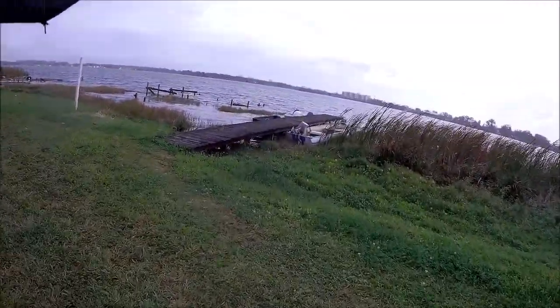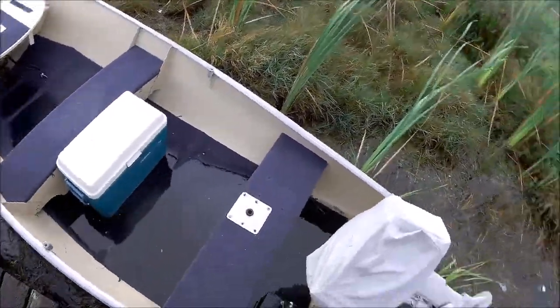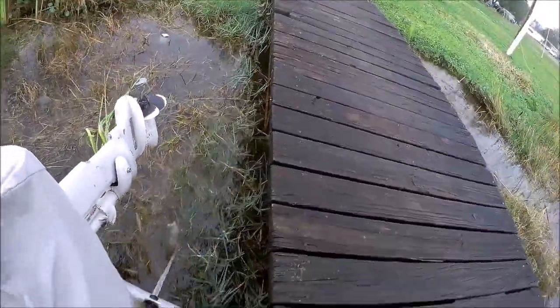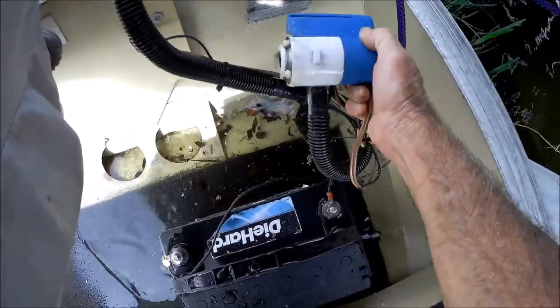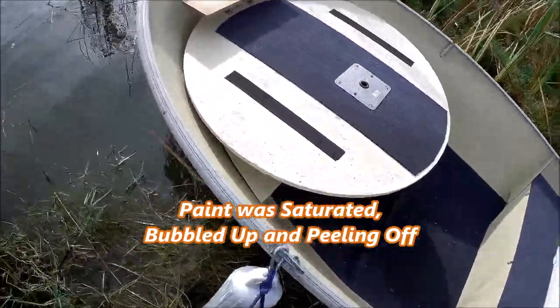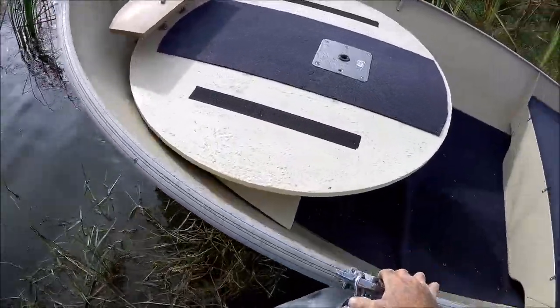Damn, man. There shouldn't be that much water in there. The thing won't kick on until it hits a certain level. That's the problem too — all that stuff gets stuck in there. Boy, I tell you what, it pumps it out fast though. Oh, paint's still on there. Oh damn, it's all bubbled up. Look at it. It's always something, baby. Always something.